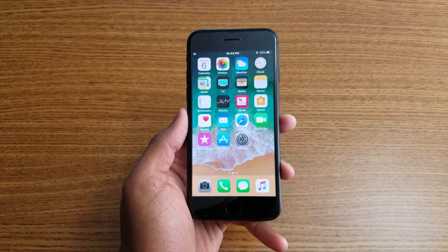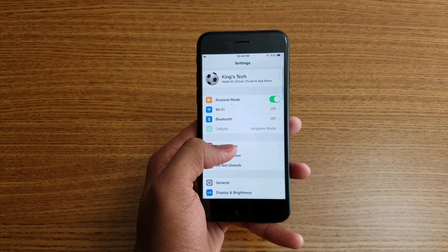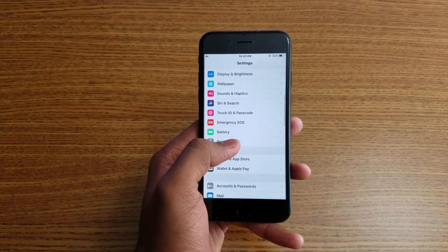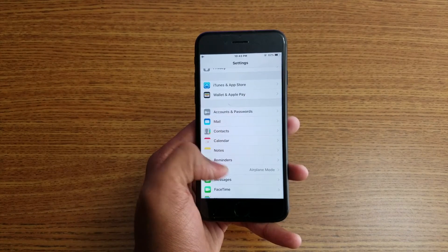iOS 11 has a lot of new features. The Settings app now looks different — some things are new, such as Siri settings, Emergency SOS (which was new compared to iOS 10), and Passwords & Accounts.